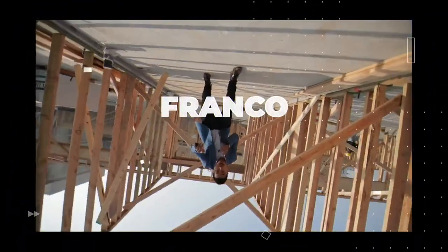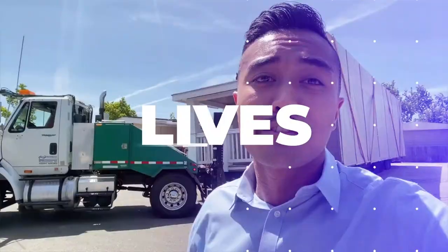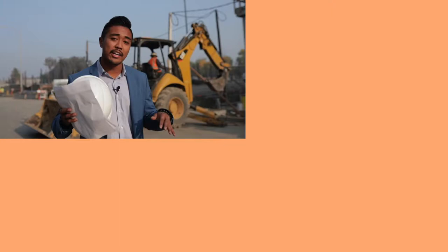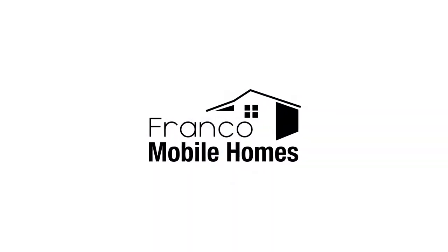What's up guys? Franco Mobile Homes here, and today we are talking about fire prevention tips for mobile homes. This is where we show you the ins and outs and everything there is to know about mobile homes. It is truly our mission to transform lives through mobile homes. Thanks for watching Franco Mobile Homes.